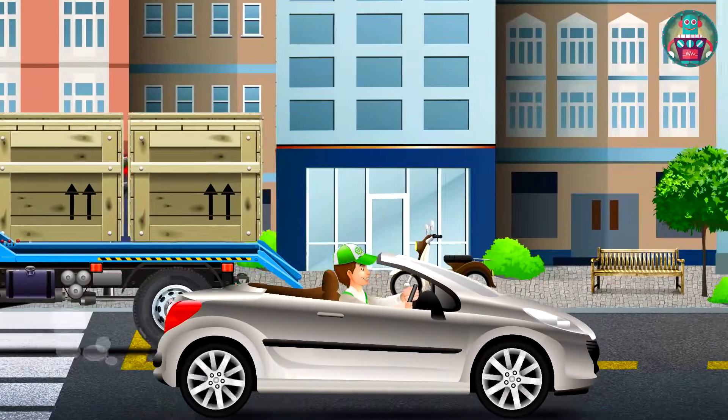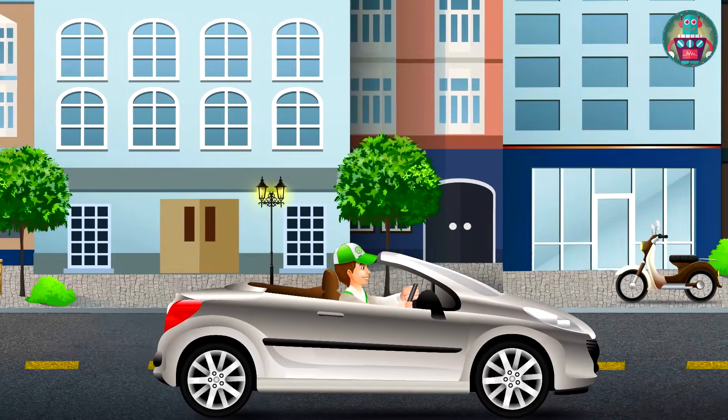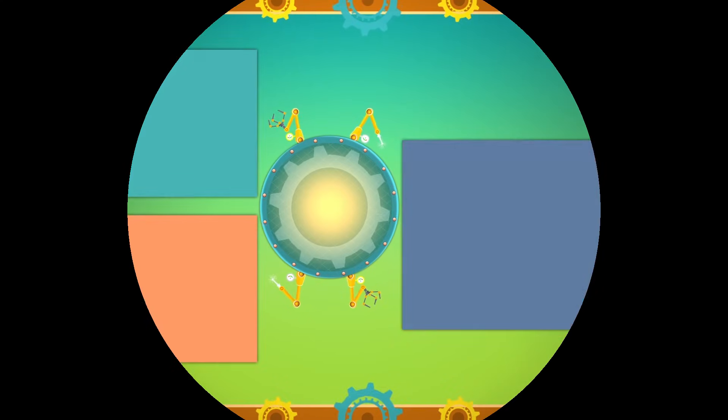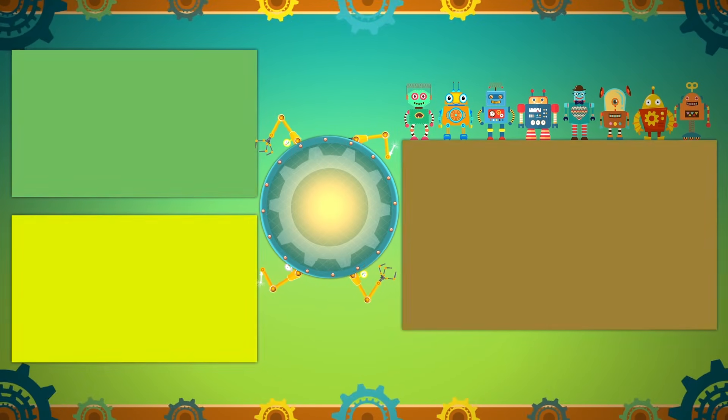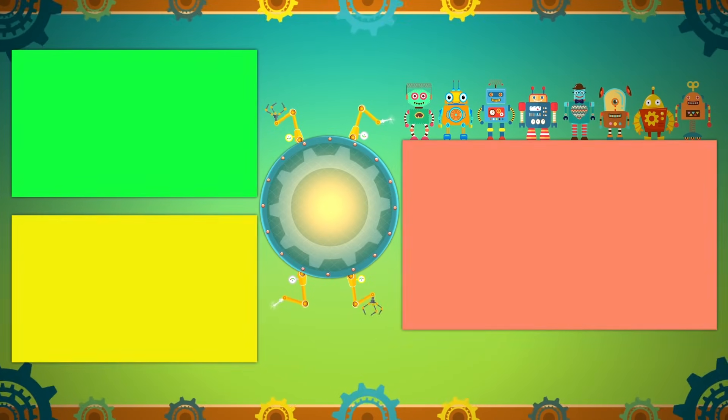Hooray, my dear friends! Now you all know what the traffic light is. And it's time for me to go. Bye bye, see you soon! Thank you so much for choosing our cartoons. We have many more for you to watch. Choose one now.